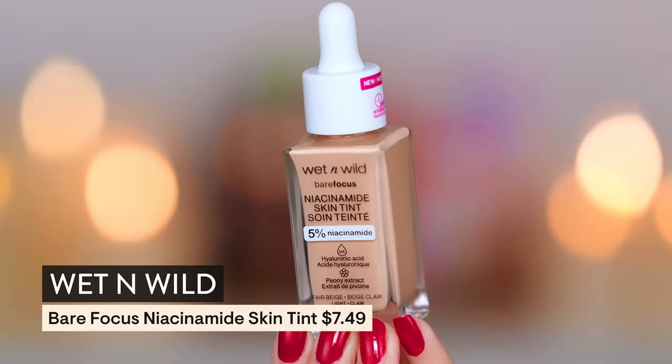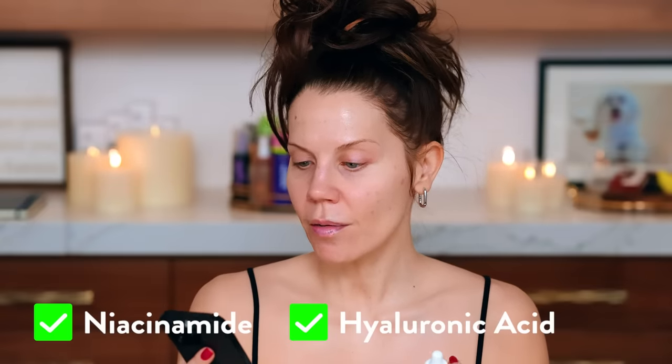This is the new Wet n' Wild niacinamide skin tint with 5% niacinamide. It says buildable from sheer — easy to wear under any makeup. It's loaded with niacinamide, hyaluronic acid, peony extract, and vitamin E. This has a natural finish and not the greatest shade range, but it is a tint so there's more wiggle room between shades. I got two shades — fair beige and medium — because I'm either going to do a spray tan or I'm just waiting for the weather to turn.